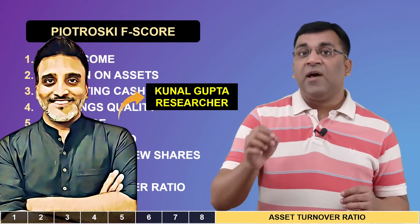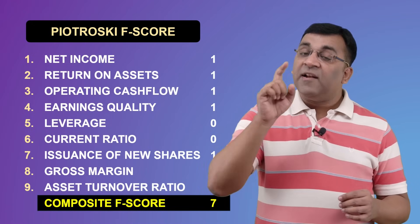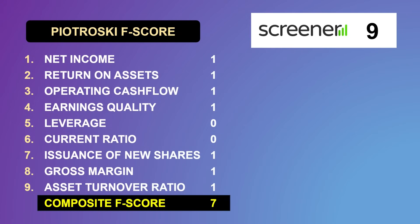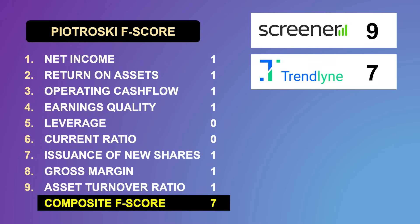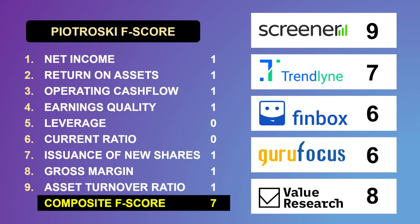For Coal India, this research gives an F-score of seven, with the only gaps being relatively high leverage and a lowering of the current ratio. Notably, on Screener.in the Piotrowski score for Coal India is nine, Trendline showed seven, Finbox and Gurufocus gave it six, while Value Research Online calculated eight. This shows that everyone seems to be using their own methodology.